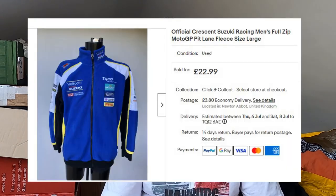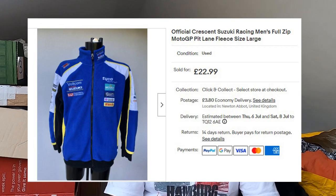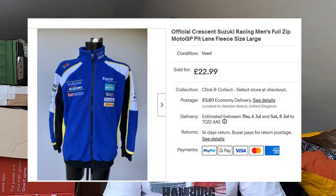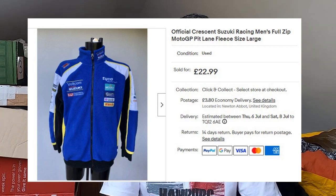This is an official Crescent Suzuki Racing — like MotoGP — full zip fleece. Paid £3 for this at a car boot sale. It had a really annoying stain I could not get out — washed it a couple of times, scrubbed it, it was going nowhere — so I made it very clear in the listing. That's gone for £23 plus postage. If it was in mint condition you could push £30 plus. These sort of motorcycle team fleeces with all the sponsors are definitely things to look out for.